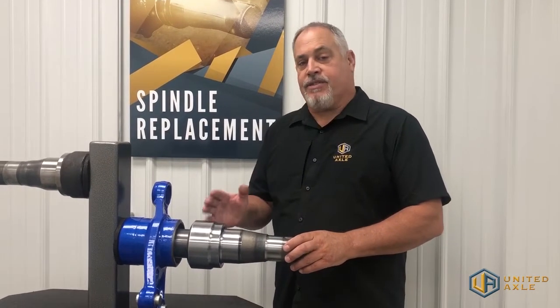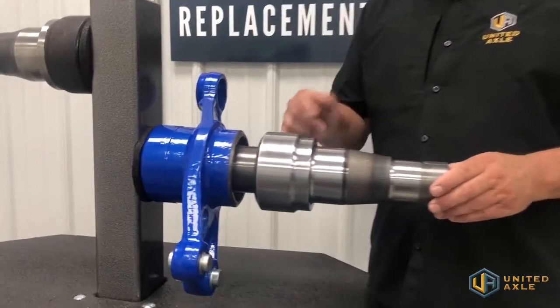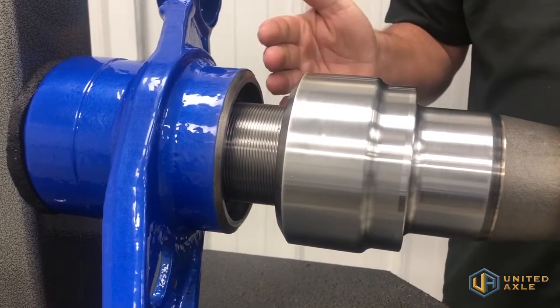One of the main things is serviceability. Serviceability is one of the main key factors, and the fact is if this spindle was to ever go down, being that our spindles have threads on the end of them, they can easily be removed and another one put right back in its place.